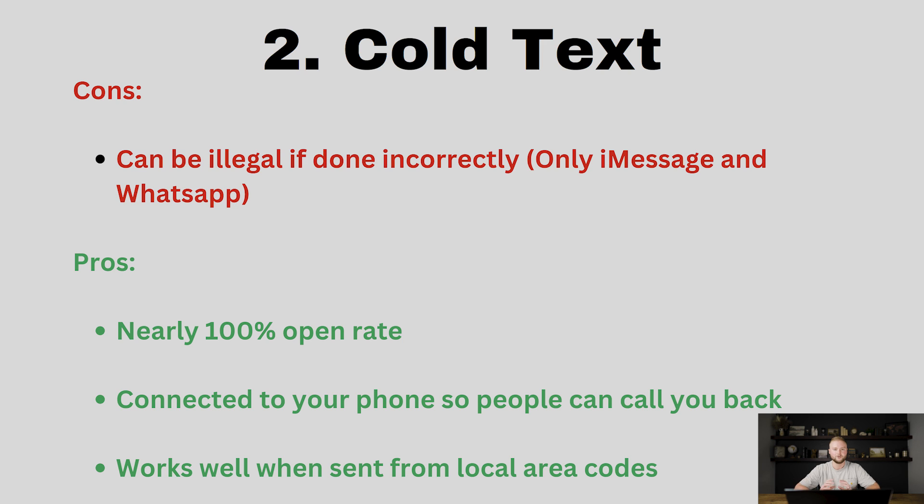Number two on the list is cold text message. Cold text message can be illegal, and that's the first con — it can be illegal if done incorrectly. It is legal though if you have an iPhone and are sending iMessages, those blue text messages, and also on WhatsApp. The first pro is it's a nearly 100% open rate — people will always see the message, it can't slip past them like an email or DM could. They can also easily call you back since it's connected to your phone. And it works well when sent from local area codes so people recognize the first three digits and know it's a local person texting them.